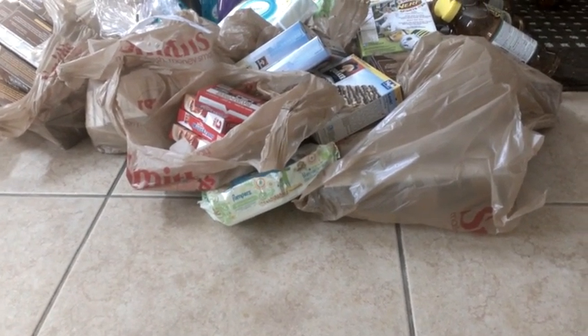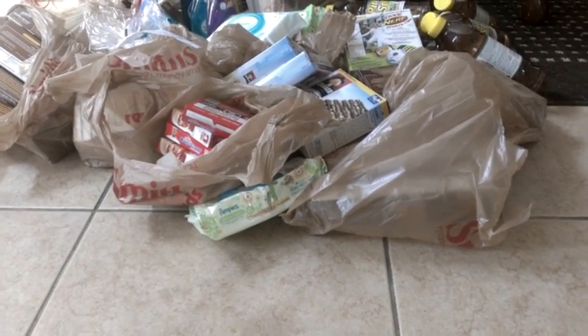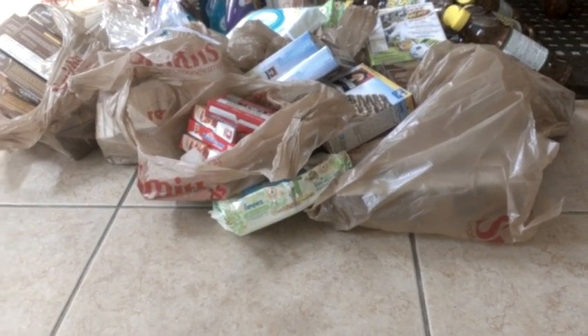I pretty much got what I wanted this week. I'll recap you when I'm done with Dollar General so you can see a couple more things that are part of the Mega at Smits Kroger that's ending next week. Alright, so Dollar General.